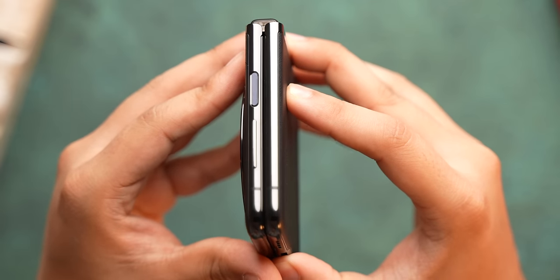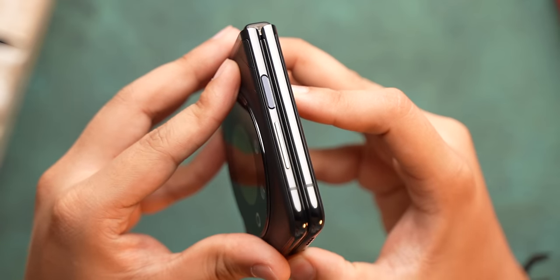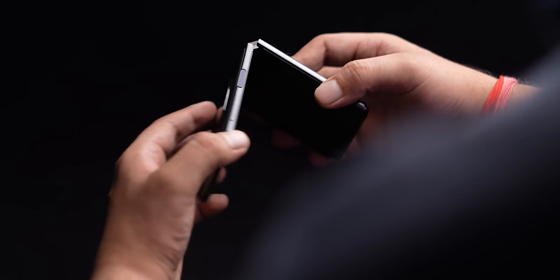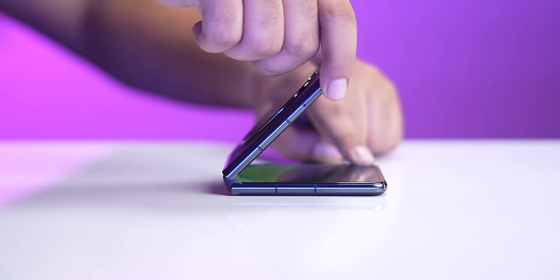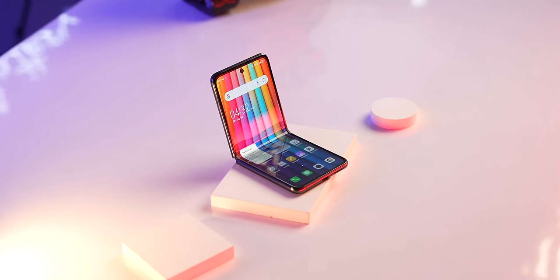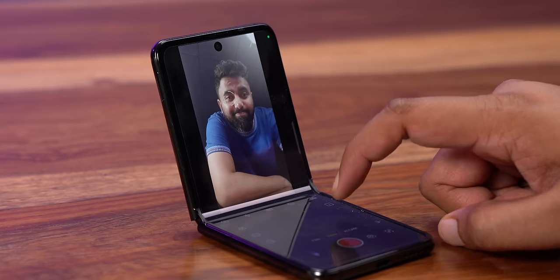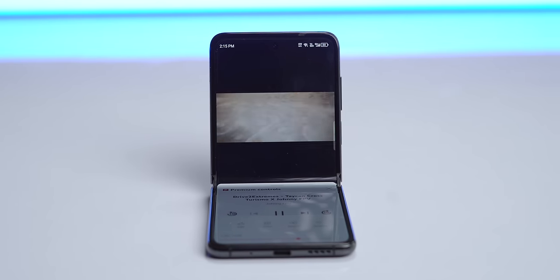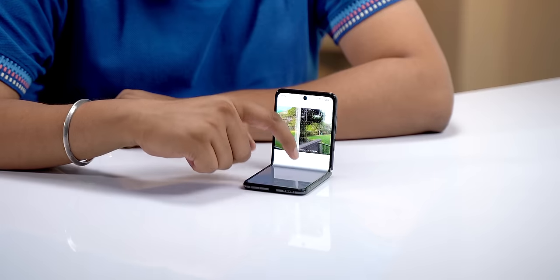The hinge folds the phone completely with no gaps, and you can feel the movement when folding and unfolding, but there's no creaking noise. It feels solid, and Tecno has tested this for 200,000 cycles. The hinge also lets you set the device at different angles between 30 to 150 degrees and some apps adapt to this — the camera UI splits in half for time-lapse shooting, YouTube adapts nicely, and so does the gallery app. We've seen this feature in Samsung's flip phones, so it's nice Tecno brings it here too.